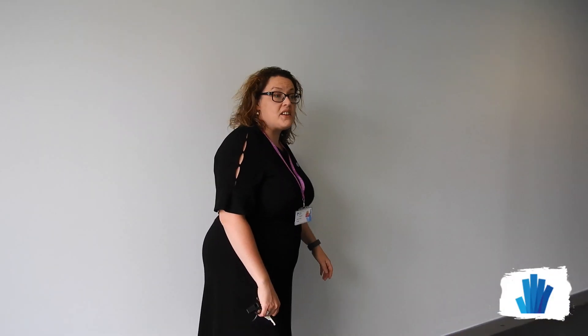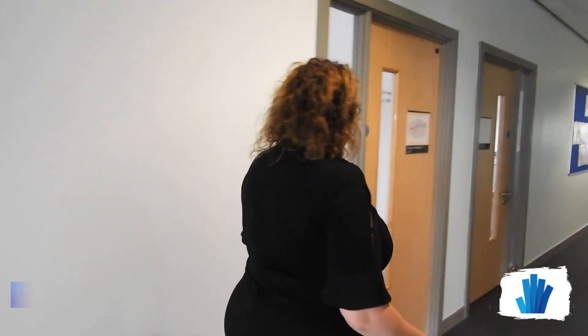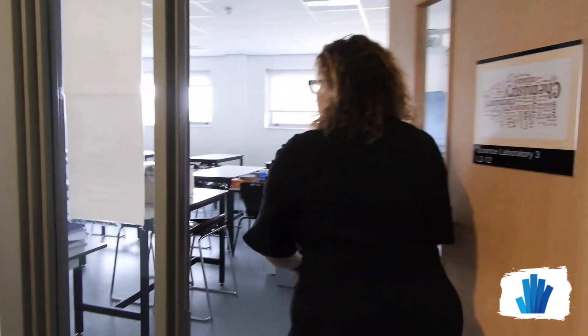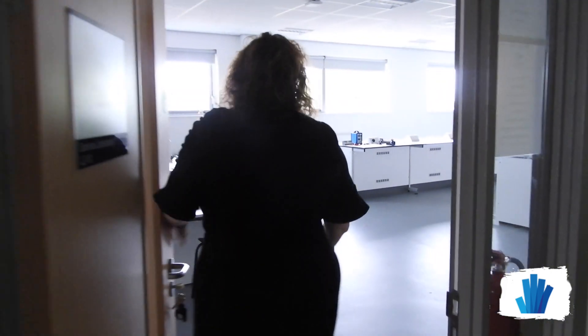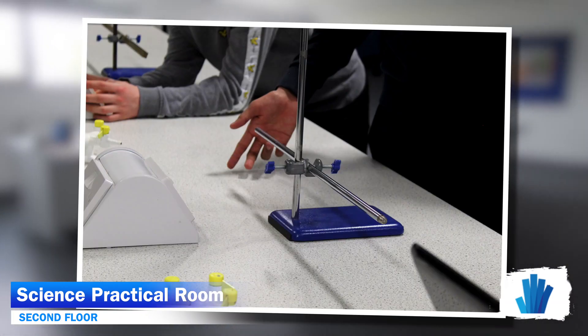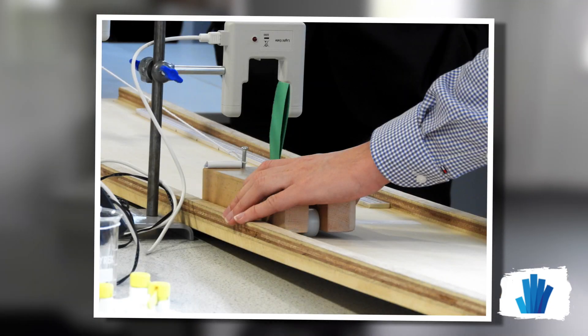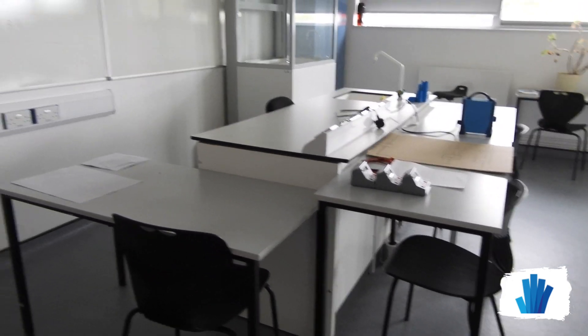Along here we're entering the science corridor. It's a really well-equipped science department with great science staff and a great science technician. Taking you into one of the science labs, you can see they're really well equipped. Students tend to do practicals in small groups. The science team are really good at teaching our Key Stage 4 students about applied science — the application of science in the world.